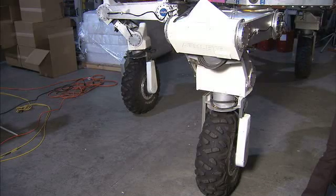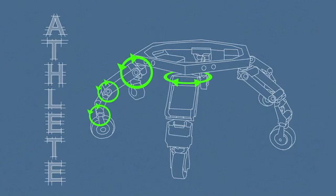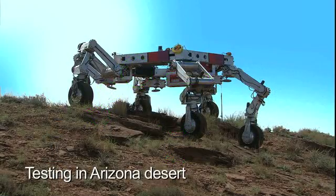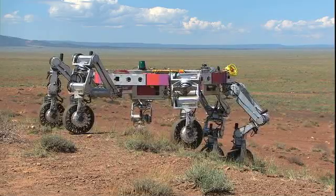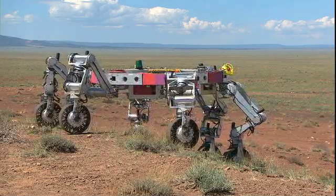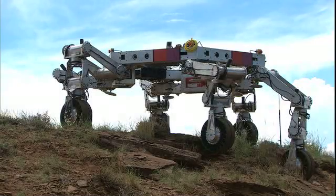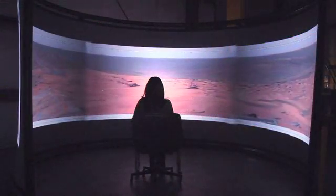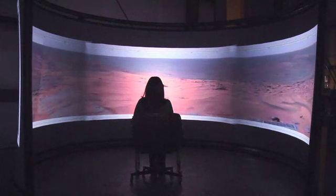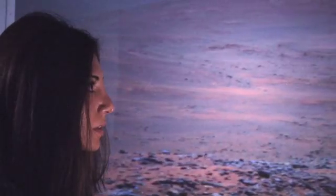ATHLETE has six legs, and each leg has six degrees of freedom. The special thing about this is that not only can we drive on wheels, but we can use the legs to walk around over large rocks or in terrain that we couldn't necessarily drive over. Now I'm looking at ways to allow operators to enter an immersive environment where they can see and almost feel what ATHLETE is feeling when they're in this environment, and this involves a lot of research in many different fields of computer science.